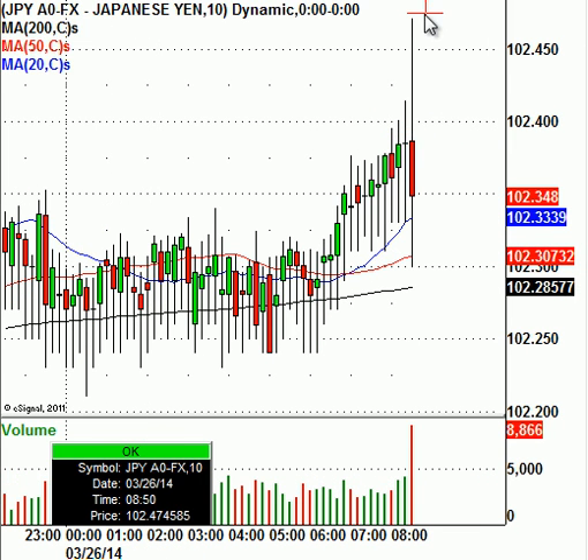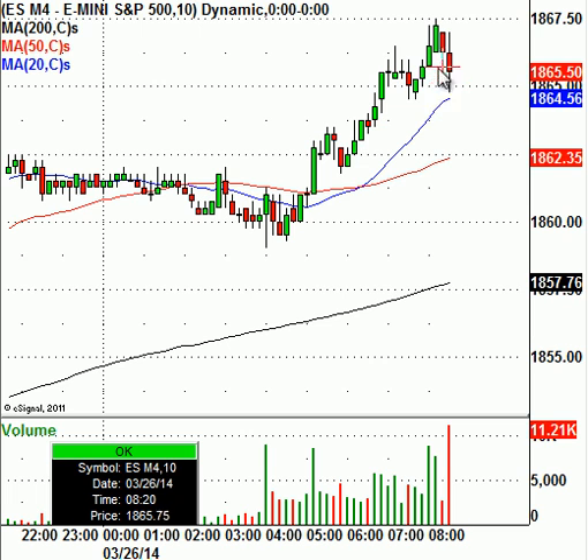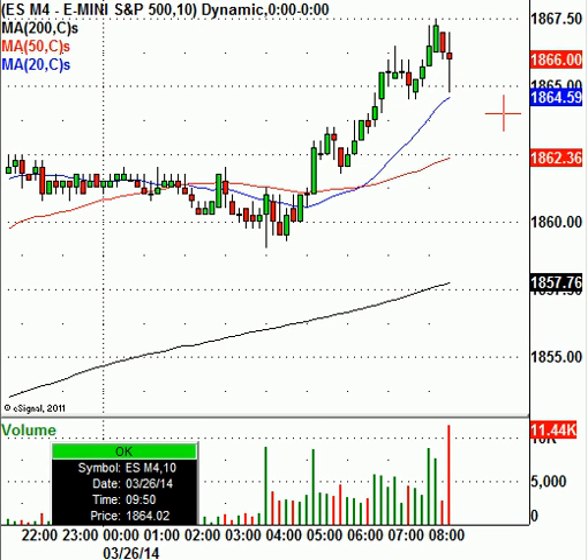Dollar-yen, which immediately spiked higher, is now coming back in. And as soon as the dollar-yen came back in a little bit, you'll see that the S&P 500 e-mini futures have also pulled back a little bit. I'm not sure how this is all going to play out today. But we'll keep it on the radar. All in all, I don't really know if we should make much out of the durable goods orders, which climbed 2.2% in February. What I think we should make more out of is watching the dollar-yen and also these different relationships intertwining between equities and currencies and bond yields. I think that's more important.